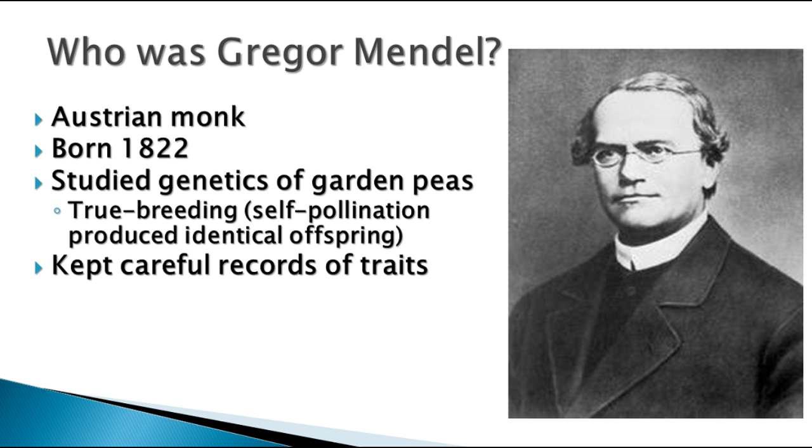He tried crossing different varieties of pea plants with different characteristics, and kept careful records, counted thousands and thousands of peas and flowers and plants, and over the course of his career, learned a great deal about what happens when you cross various factors with each other.